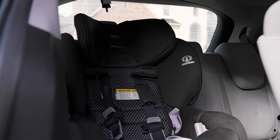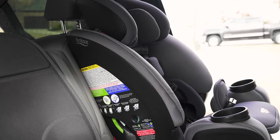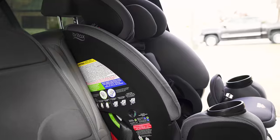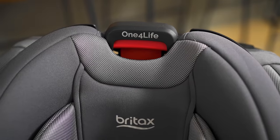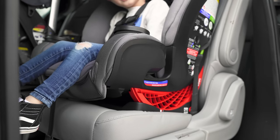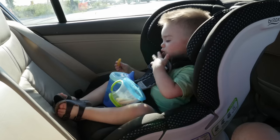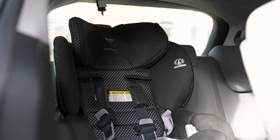We've been longtime fans of the Britax Boulevard, and we just added the One for Life into the mix. A lot of parents are high on the One for Life since it can support newborns up through age 10. But it's worth noting that Baby Gear Lab isn't particularly high on it, since crash tests didn't score as high as others and they don't believe in a one-size-fits-all option. So the Boulevard or Advocate might be better ClickTight options for you.